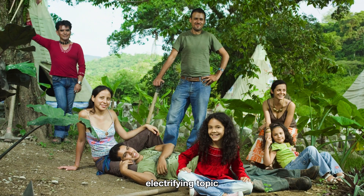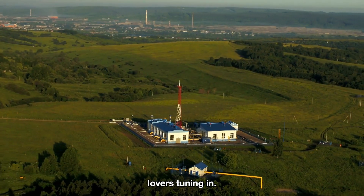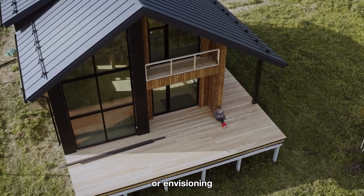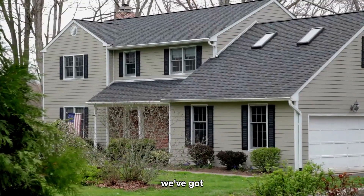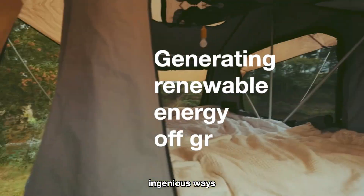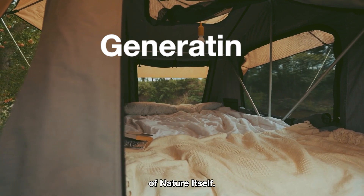We are going to dive into an electrifying topic that's perfect for all the adventurers, nature enthusiasts, and off-grid lovers tuning in. Whether you're gearing up for a remote camping escapade or envisioning a sustainable off-grid lifestyle, we've got just the right solutions for you. In this video, we'll embark on a journey to explore ingenious ways to generate electricity off the grid, harnessing the limitless power of nature itself.